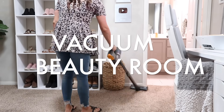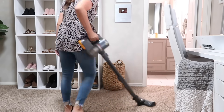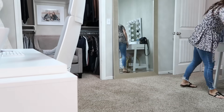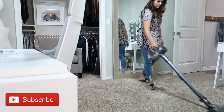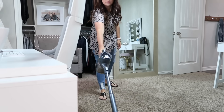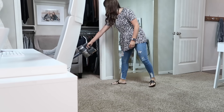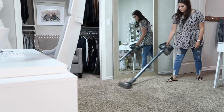Another room I always vacuum is my beauty room, where I get ready with hair and makeup. I just feel more productive when I come in here and the room is clean with vacuum lines. When you work from home, getting yourself ready and then getting your workspace ready creates a more productive environment. Just doing a little bit in the morning — a few chores — can set those boundaries so your workspace is prepped and ready to go.